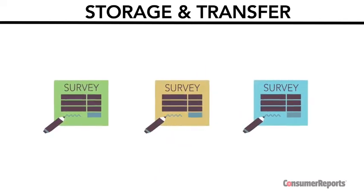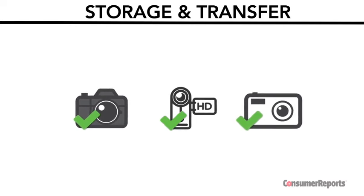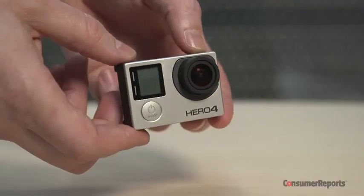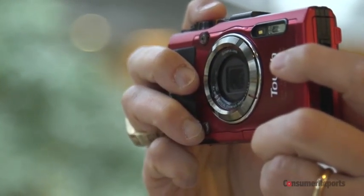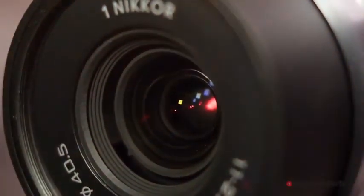Consumer Reports subscriber surveys indicate digital cameras and camcorders are pretty reliable, so it's generally not worth spending the money to buy an extended warranty. To find the best model camera, camcorder, or action cam for you, check out our full ratings at ConsumerReports.org. We purchase all products we test, are a non-profit, and accept no advertising. Thanks for your support.